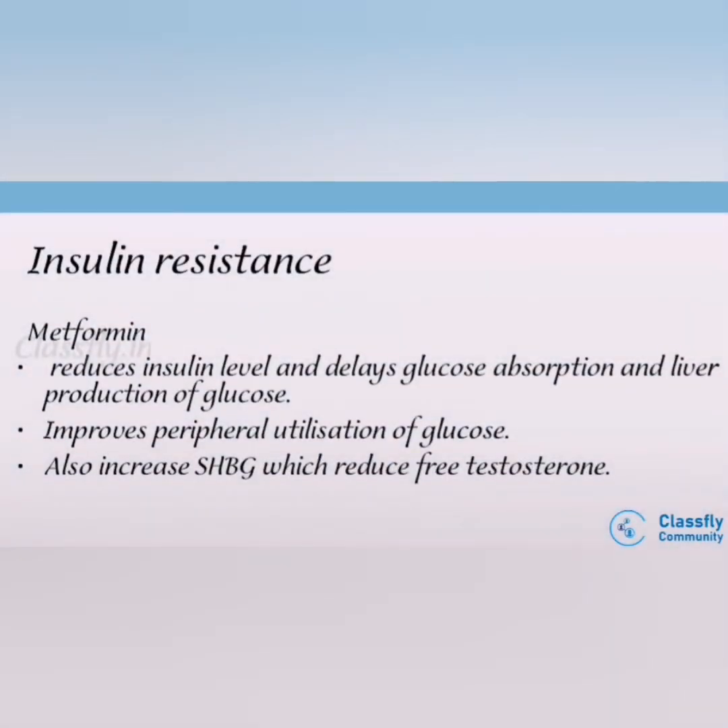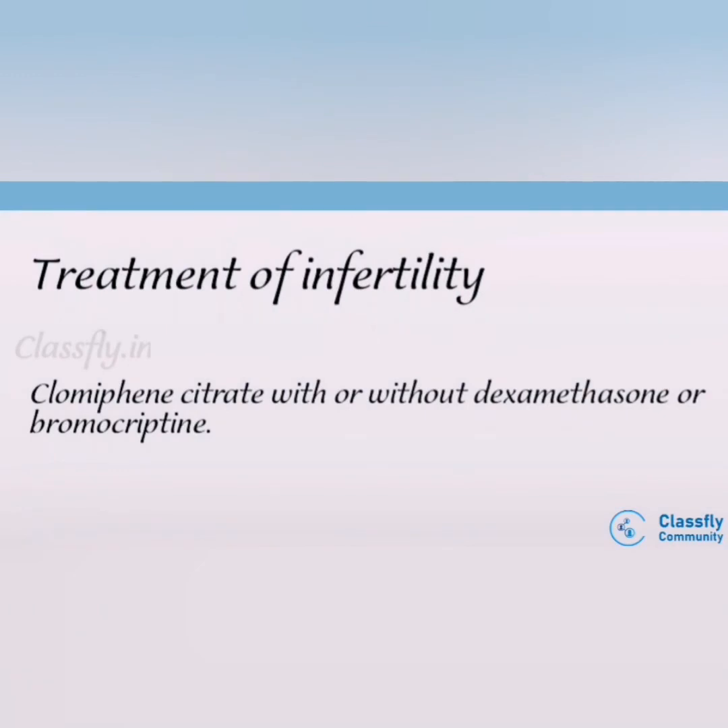For insulin resistance: metformin is the main drug of choice, which reduces insulin levels, delays glucose absorption, improves peripheral utilization of glucose, and increases SHBG, which reduces free testosterone. For infertility, clomiphene citrate with or without dexamethasone or bromocriptine is used.